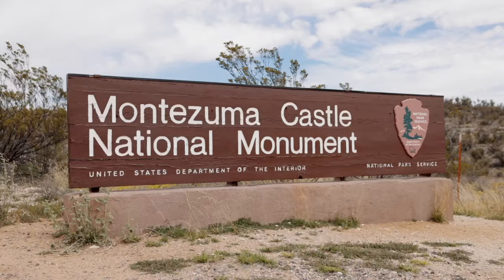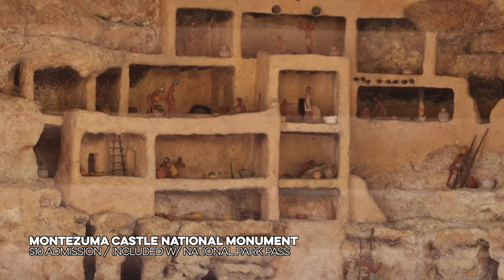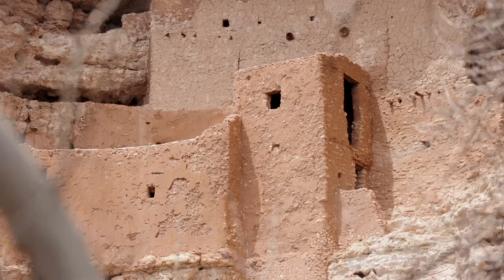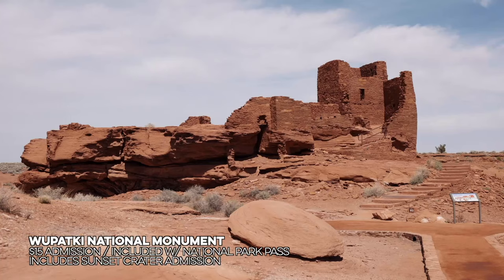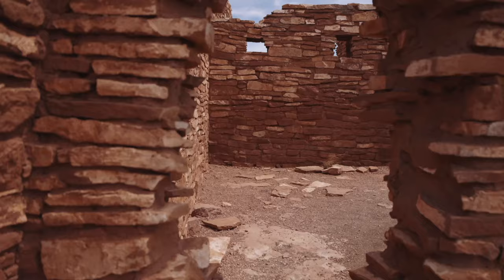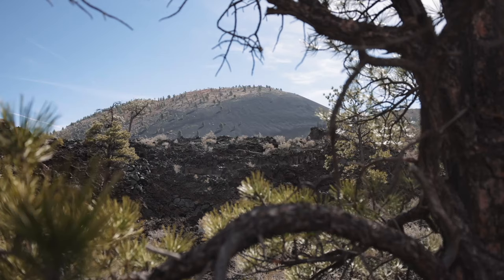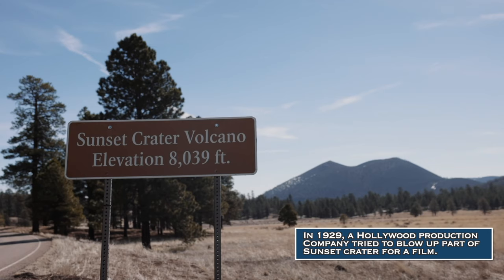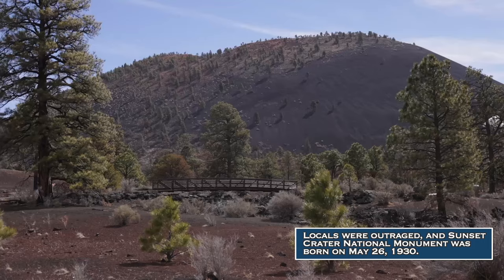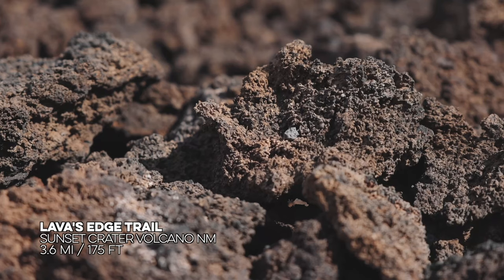There are four national monuments within an hour of Flagstaff. First was Montezuma Castle — a quick stop with a half-mile paved path past a 20-room living space carved into a limestone cliff by the Sinagua Indians. An incredible sight. Next was Wupatki National Monument, which preserves Pueblo sites and allows visitors to walk through the ruins that were destroyed by a volcanic eruption 900 years ago. The next monument was dedicated to that very volcano: Sunset Crater Volcano National Monument, which has unique trails including the Lava's Edge Trail that walks over and next to old lava flows, creating very unique settings.